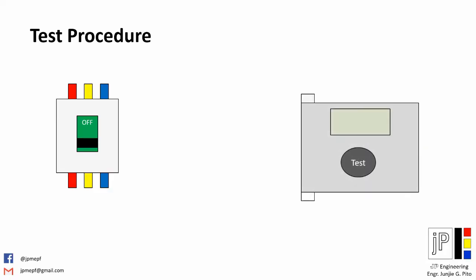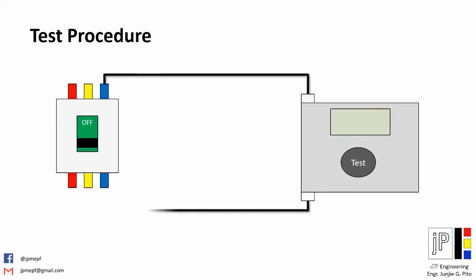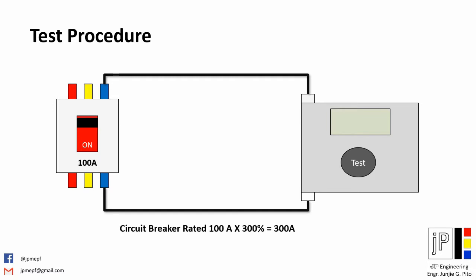Connect the testing probe on the circuit breaker one phase at a time. Put the breaker lever to the on or close position. In this example, we have a 100-amp circuit breaker rated current, and therefore we have to inject 300 amps from our equipment to the breaker. On your test equipment, set 300 amps, or three times the breaker's rated current, as per ANSI standard, and record the time the circuit breaker will open or trip.